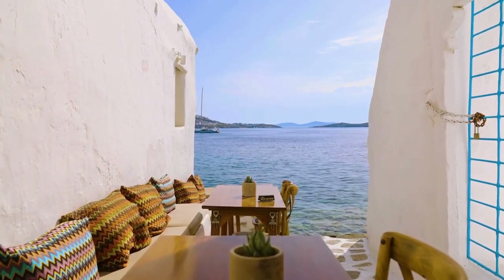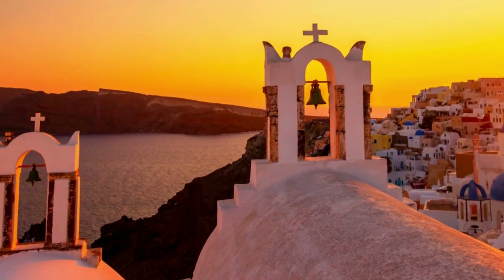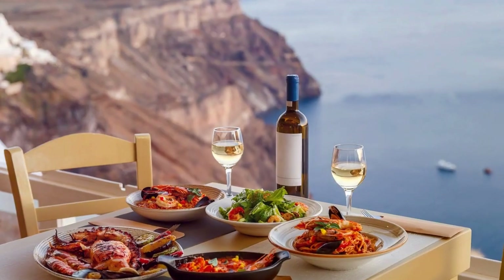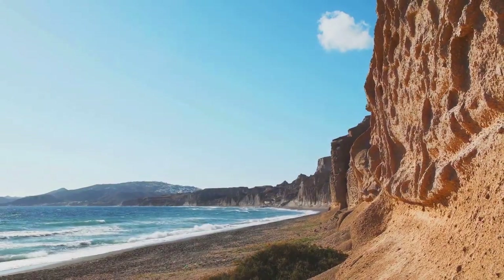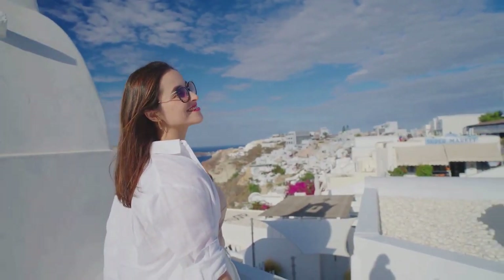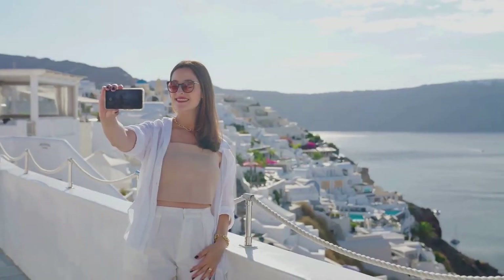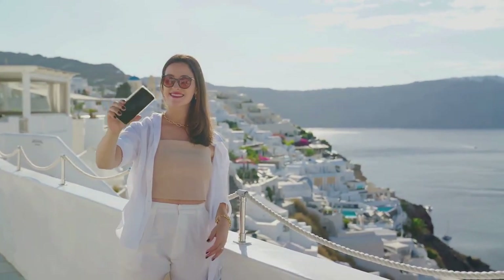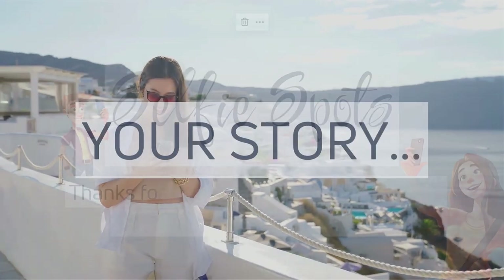In essence, Santorini is not just a place — it's an experience. It's the warm glow of the setting sun against your skin, the taste of fresh olives on your tongue, the sound of waves lapping against the shore, and the sight of the most stunning landscapes that stay etched in your memory. Every corner of this island offers a unique and beautiful backdrop for photos, each one telling a story — your story.